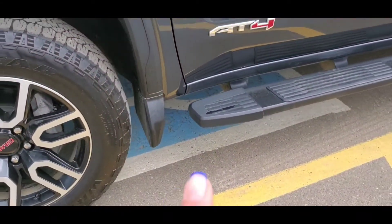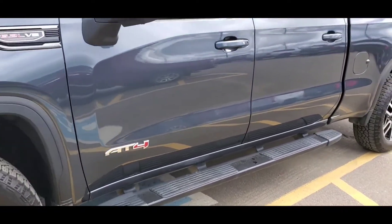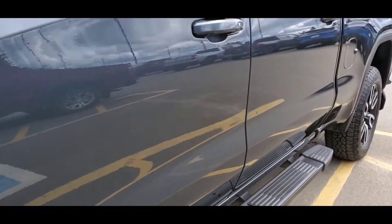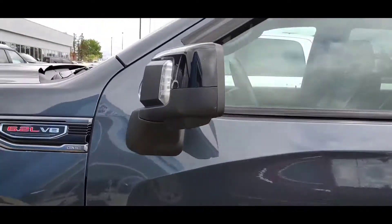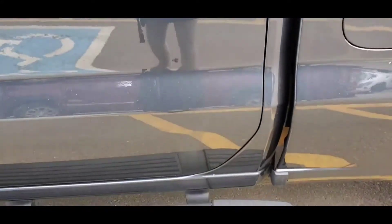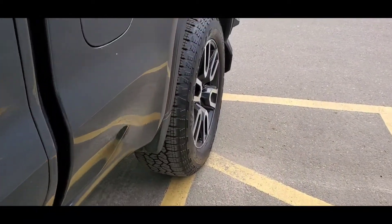Already got the splash guard over there as well, and got the 8-inch tubular running board. Body is pretty good, doors are good, rain visors. This is the driver side — no dents as you can see, and I haven't found a scratch.